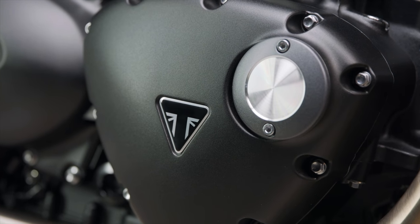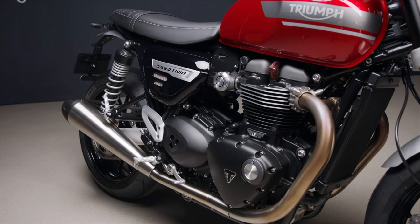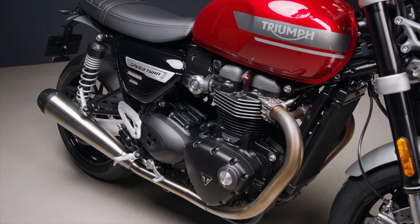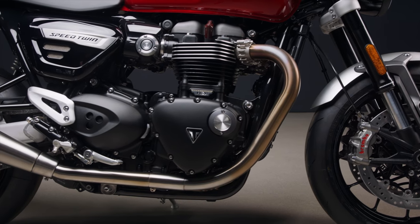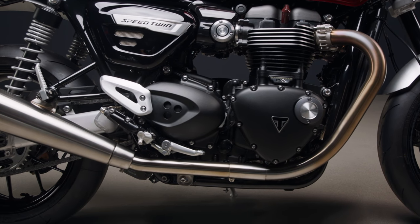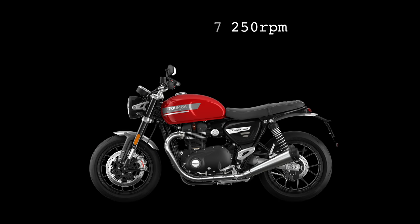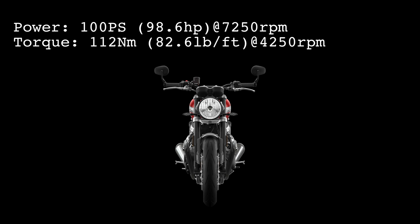It's now Euro 5 ready but with more power — up 3ps to 100ps or 98.6 horsepower at 7,250 rpm. Peak torque remains at 112 newton meters or 82.6 pounds foot, but it's reached lower down in the rev range at 4,250 rpm as opposed to the previous 4,950 rpm on the outgoing model. Triumph also tell us there's more torque and power in the mid-range over the previous model.